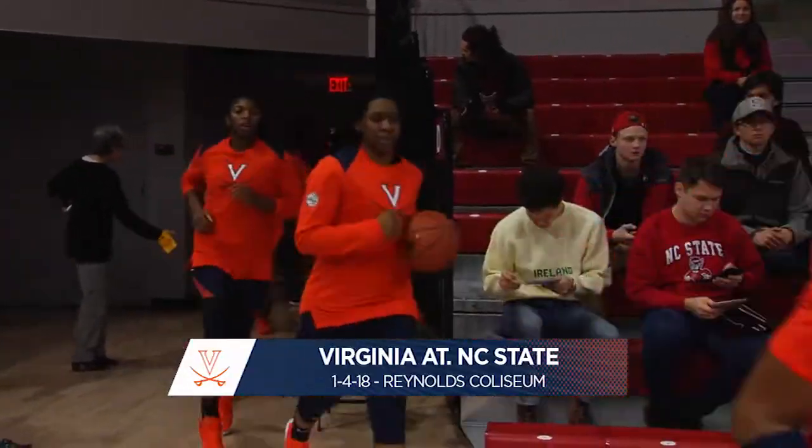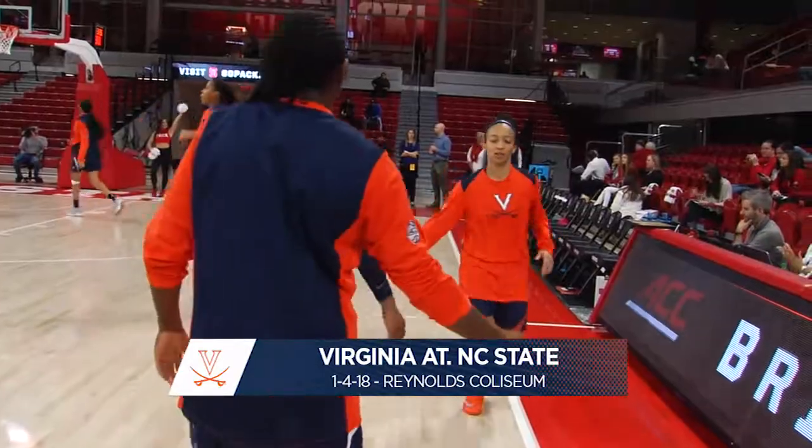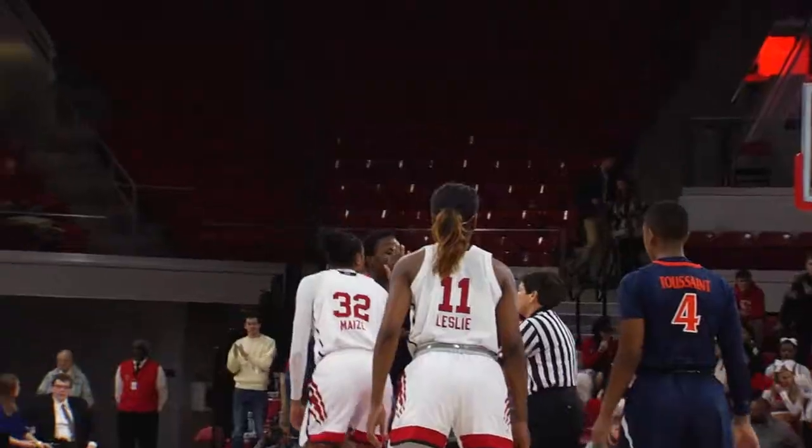Welcome to Reynolds Coliseum. It is ACC women's basketball here on Virginia, trying to stretch its conference record to 3-0 in their way tonight to the UNC State Wolfpack. We're underway.